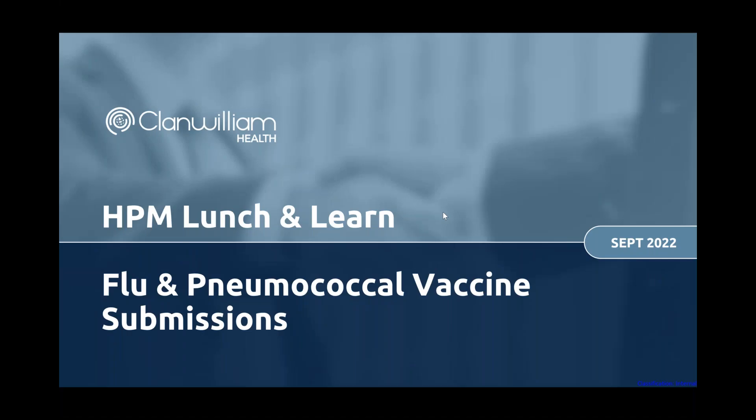Good afternoon everybody and welcome to today's HPM Lunch and Learn on Flu and Pneumococcal Vaccine Submissions to the PCRS. My name is Donal O'Neulan, I'm the Head of Marketing for Clanwilliam Health, and with me I have Ronan Leonard who is our Support Team Lead for HPM.